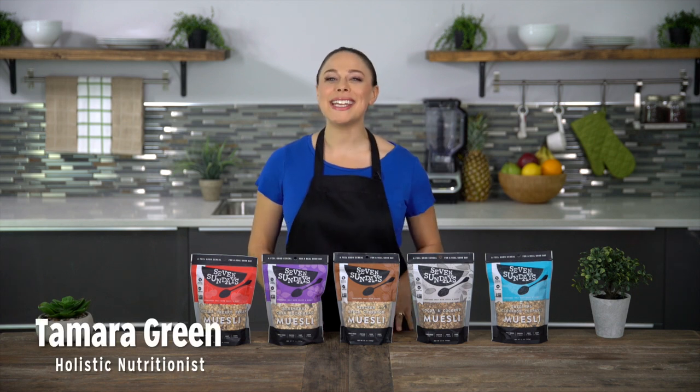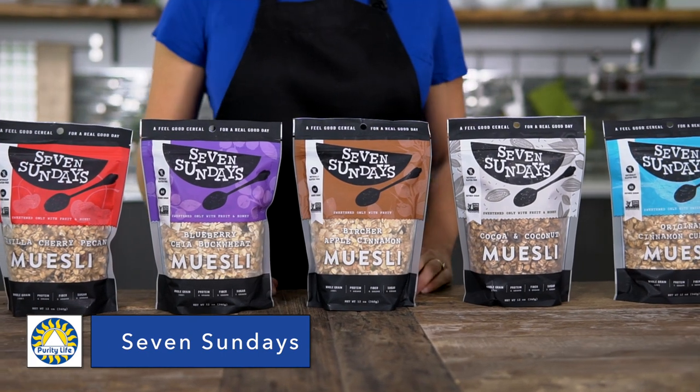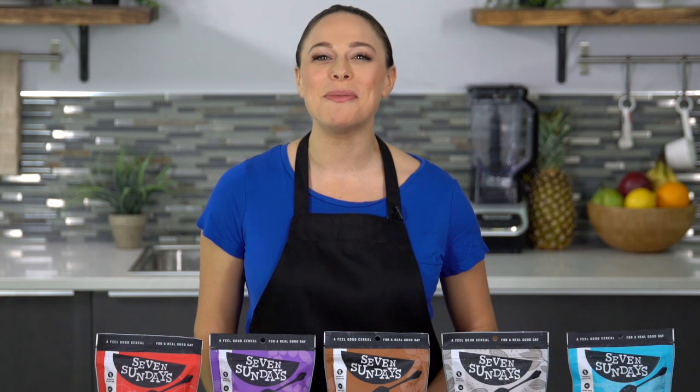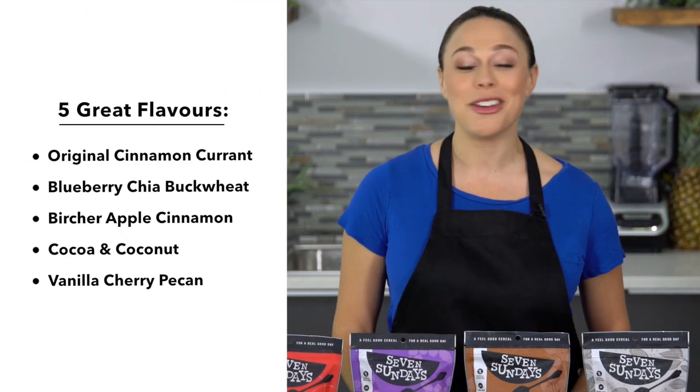Hi everyone, I'm Tamara Green and today I'm going to be musing on muesli. 7 Sundays is a selection of mueslis that use sustainably sourced real food ingredients. The line is available in 5 great flavors and each recipe was crafted in a kitchen, not a lab.